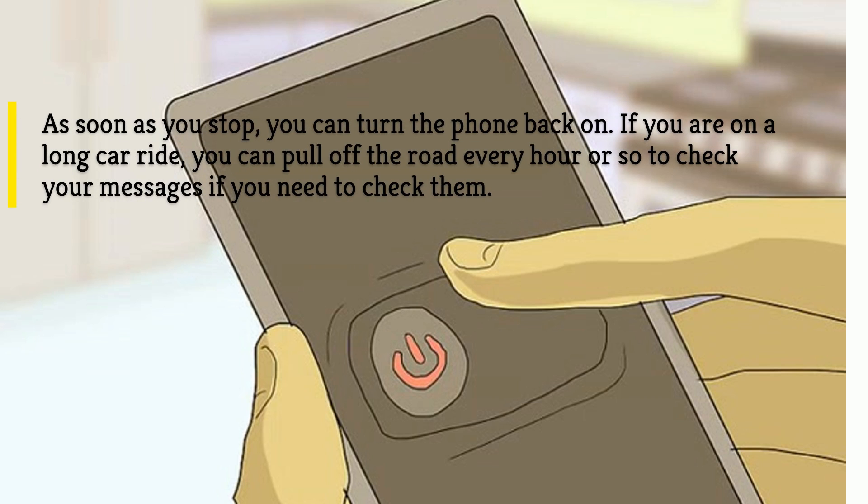As soon as you stop, you can turn the phone back on. If you are on a long car ride, you can pull off the road every hour or so to check your messages if you need to.